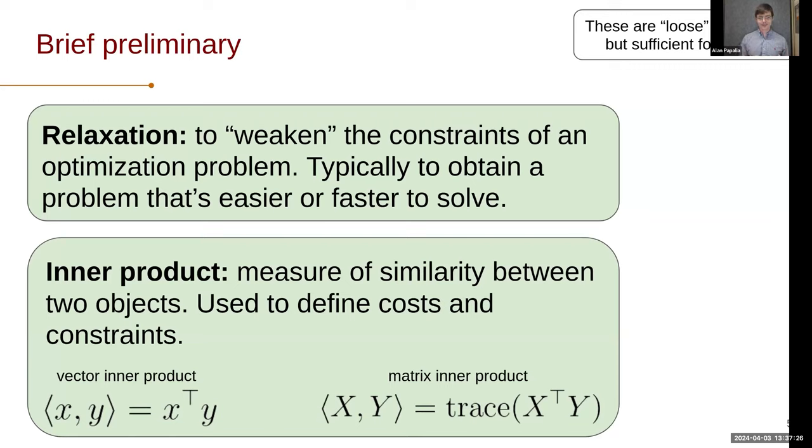I'm going to start with some brief preliminaries to get us on equal footing in terms of mathematical background. These are going to be pretty loose definitions but should be sufficient to give you the right intuition. There's this notion of a relaxation, specifically in terms of an optimization problem. What's going on with a relaxation is you're weakening the constraints of your original problem in a way that gives you something that's either easier or faster to solve. You're normally walking this trade-off between problem fidelity and computational friendliness.